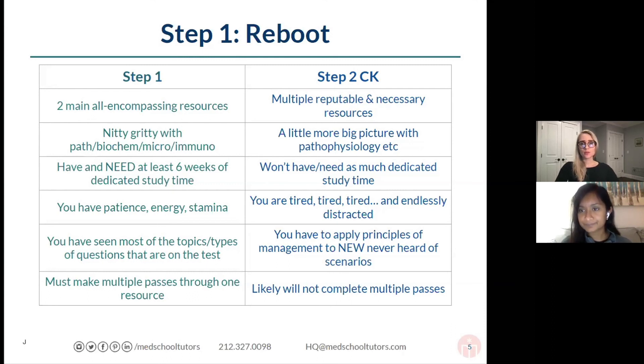The biggest thing is feeling endlessly distracted — it's a real struggle with Step 2. One speaker took Step 2 after applying for residency, studying during the interview period. They couldn't imagine also studying during clerkships — the distraction of emails, travel plans, and everything else you're trying to accomplish while also studying. It's really important when planning your study schedule to incorporate that and consider: set a timer, avoid checking distractions, or use a website blocker to really force yourself to focus. It's really hard.